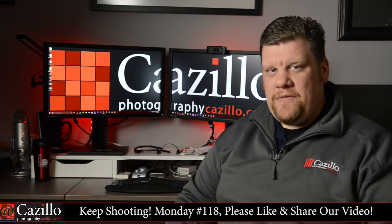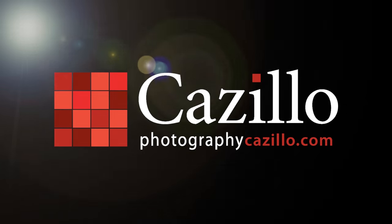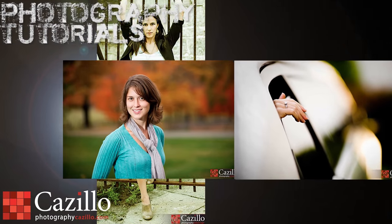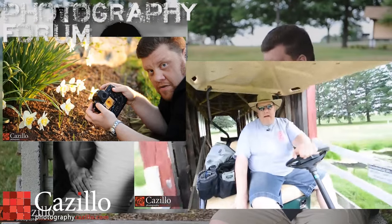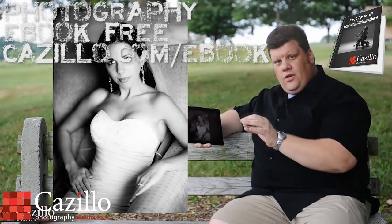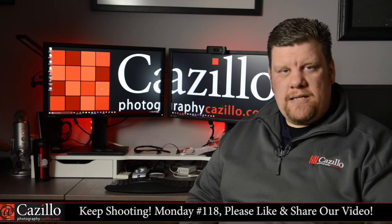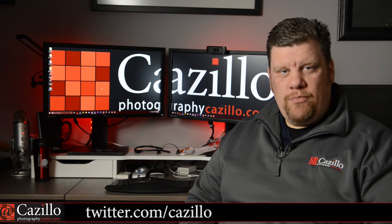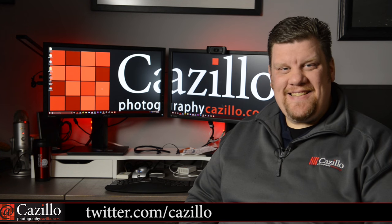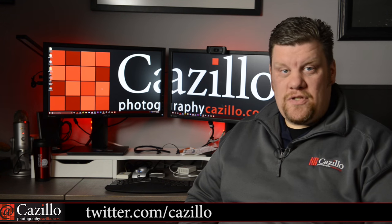Shooting the aftermath of Snowzilla, landscape photography tips, and easy slideshows right on your iPad. Hey everyone, welcome to Keep Shooting Monday number 118. My name is Greg Cazillo from Cazillo.com. Hopefully everyone here on the eastern seaboard in the United States made it through Snowzilla. There were a ton of photos, a ton of snow here on the east coast.